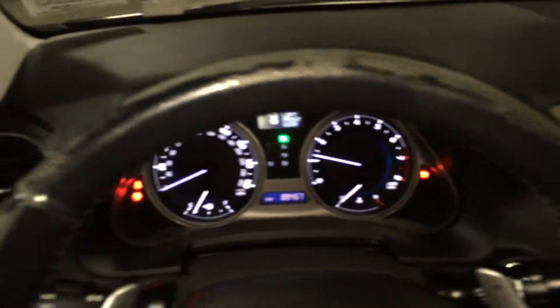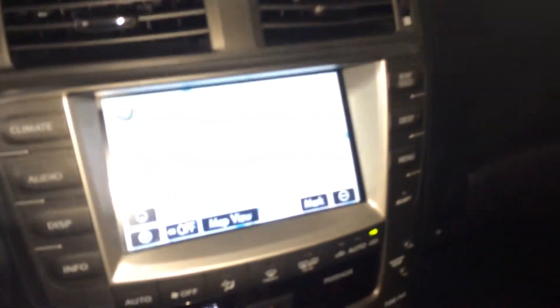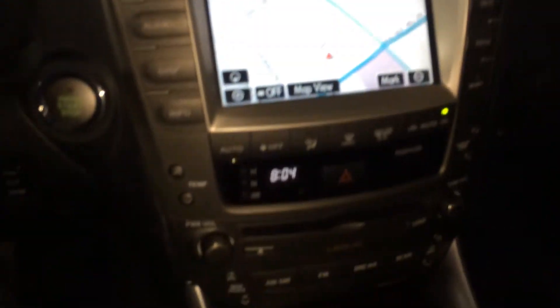Very clean interior. The steering wheel has some wear — a cover would fix that pretty easily. Like I said, it has the navigation, touch screen everything.